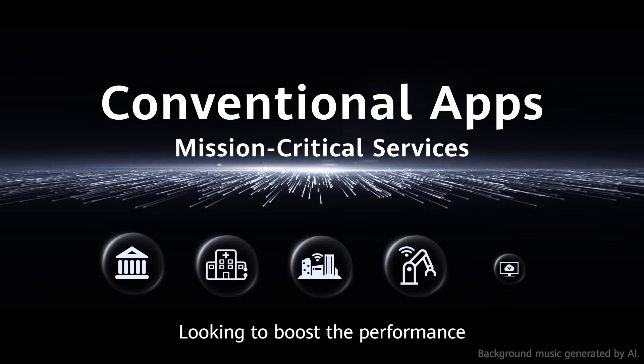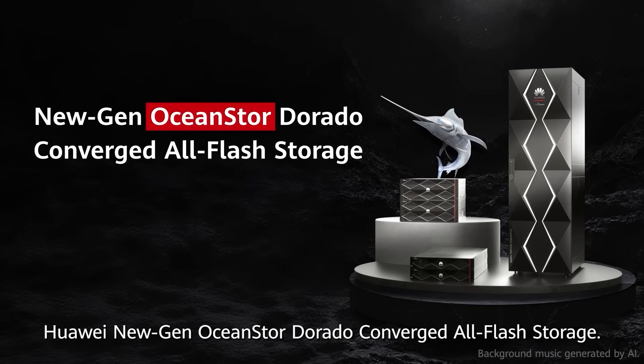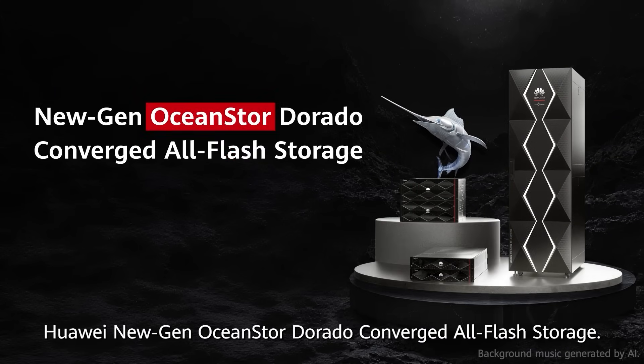Looking to boost the performance and reliability for your mission-critical systems? Meet the Huawei NuGen OceanStore Dorado converged all-flash storage.